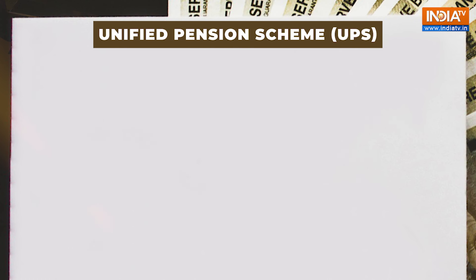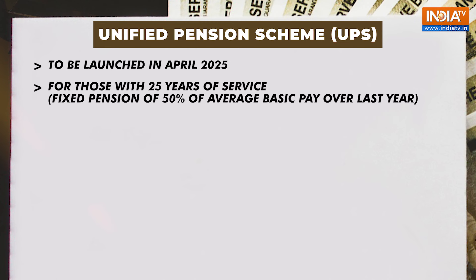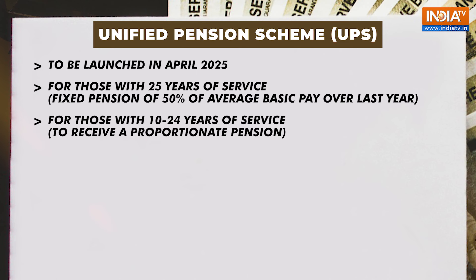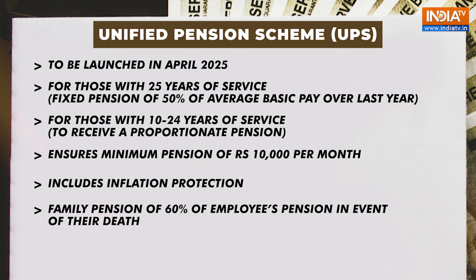Then comes the Unified Pension Scheme. The Unified Pension Scheme, which will launch in April 2025, will offer a fixed pension of 50% of the average basic pay over the last year for employees with at least 25 years of service. There will be a proportionate pension for those with 10 to 24 years of service. It ensures a minimum pension of Rs 10,000 per month and includes inflation protection and a family pension of 60% of the employee's pension in the event of their death.